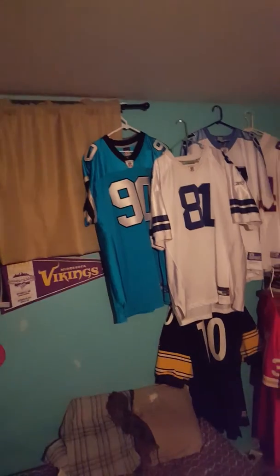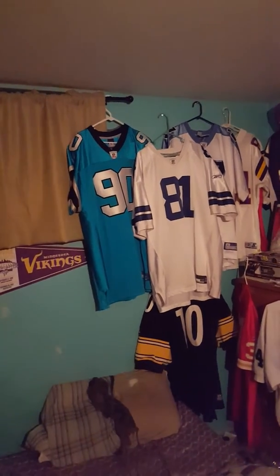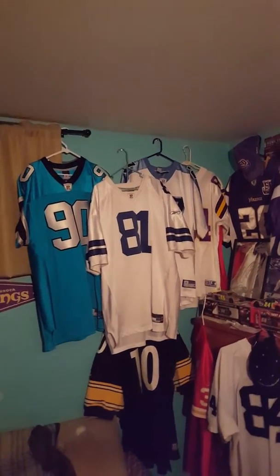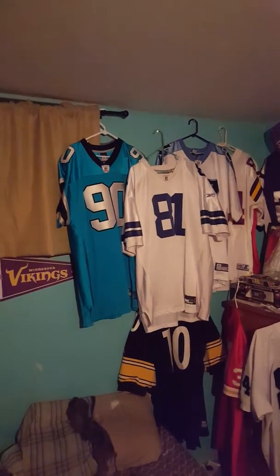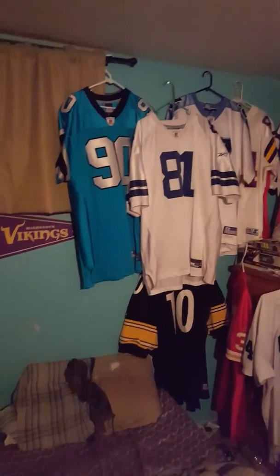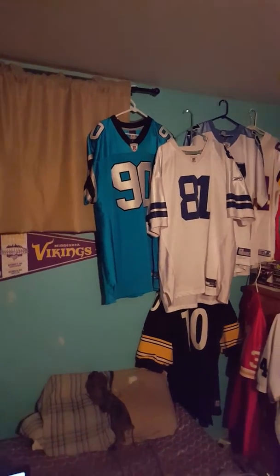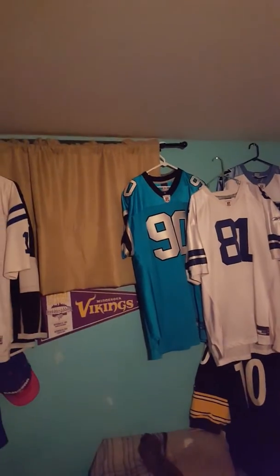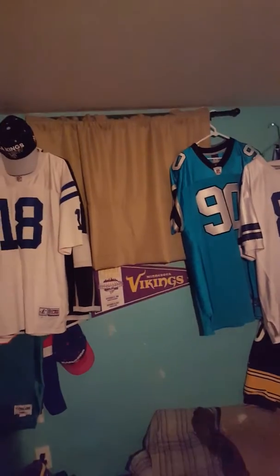Saw it, decided to save it and that sort of thing, kind of keep it in the back of my mind. Then fast forward to last Thursday, and someone shot me an offer on it. The eBay seller shot me an offer and we kind of went back and forth on it for about 20-24 hours or so and decided to pull the trigger. And, boy, I'm glad I did because this is a sharp, sharp jersey. Before I babble on too much further, let's get into this AFC North team.